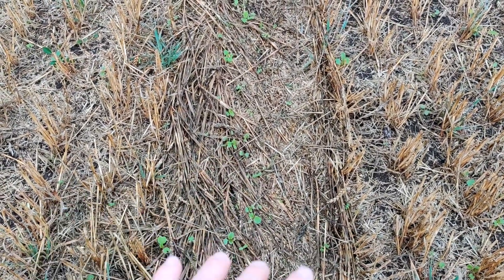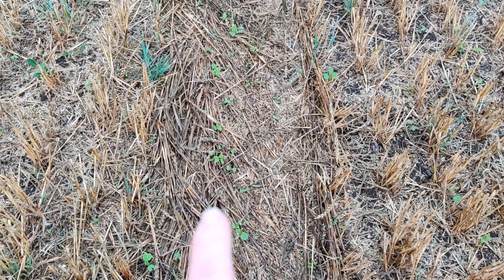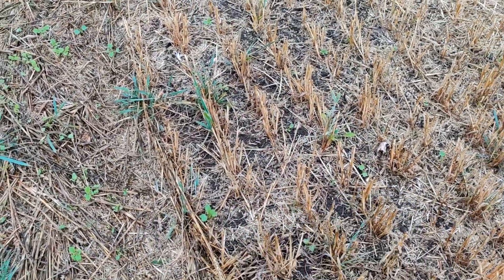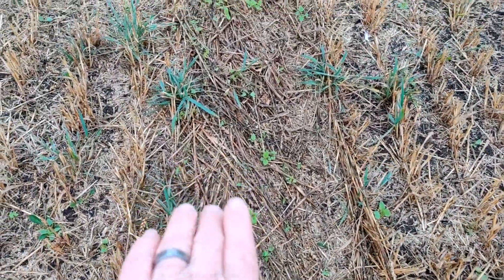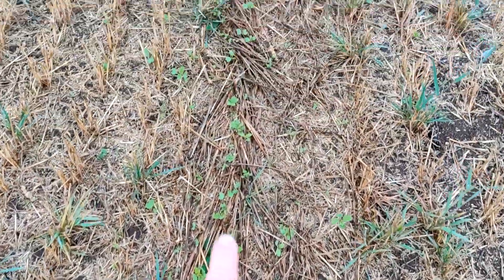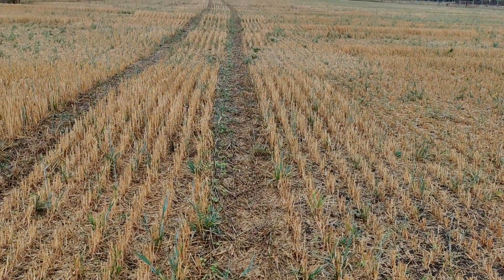The wheels of the tractor went through first and knocked this crop down, then the seed was blown on. So it won't be as a result of consolidation alone — rolling wouldn't have made it better. It was probably something to do with a bit more moisture retention and a bit more shading as a result here, just enough to make the difference.